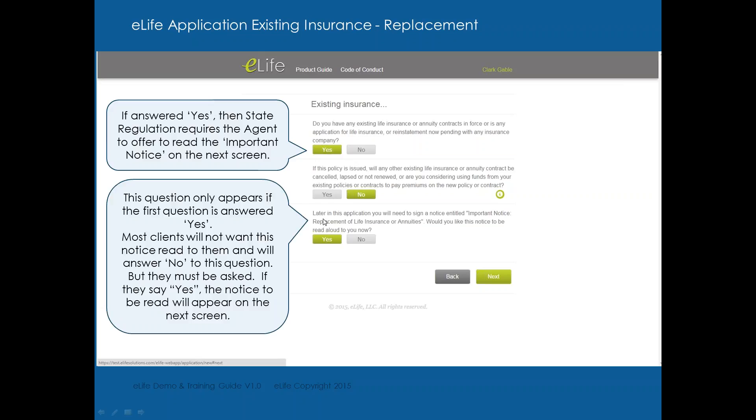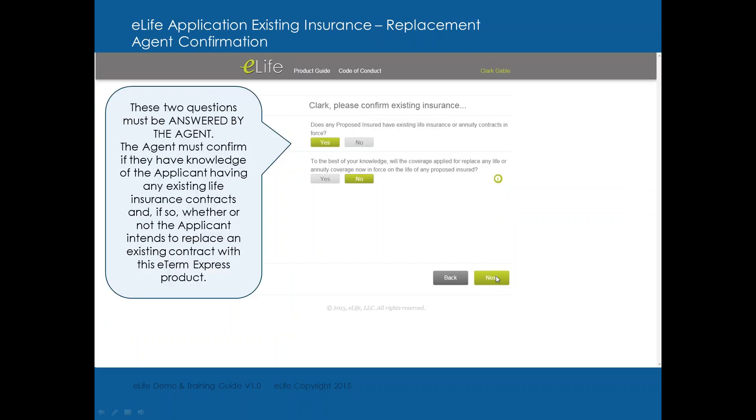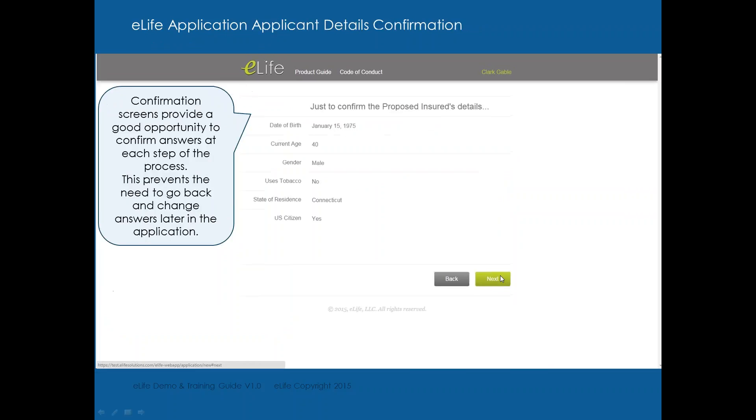Later in the application, you will need to sign a notice entitled 'Important Replacement of Life Insurance or Annuities.' It will ask: would you like this notice to be read out loud to you now? You can click yes or no. If they click yes, you read the statement. They just want to confirm existing insurance — yes, they have it; no, they're not replacing. Go on to the next page.